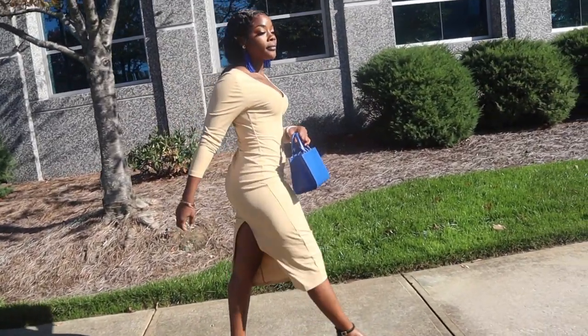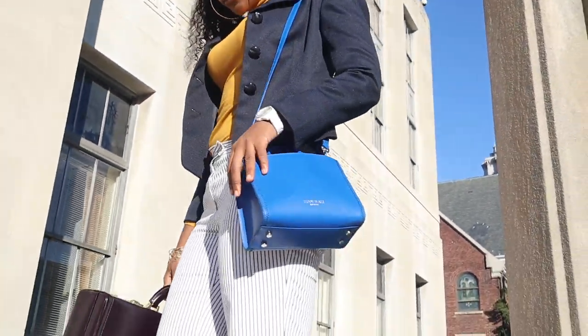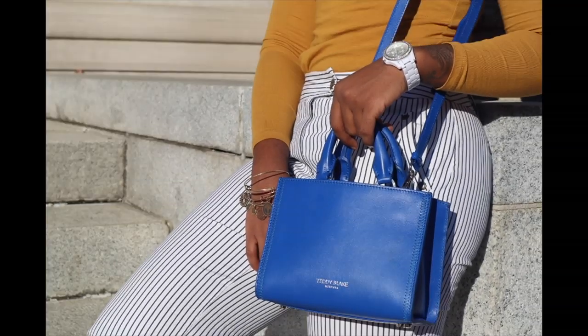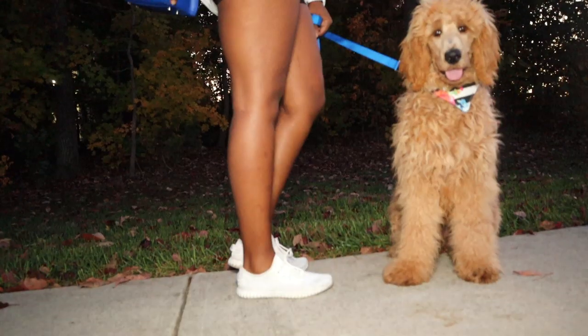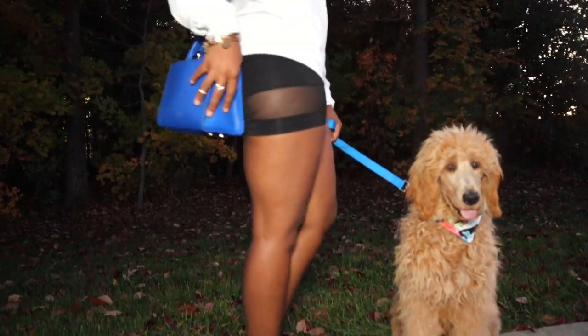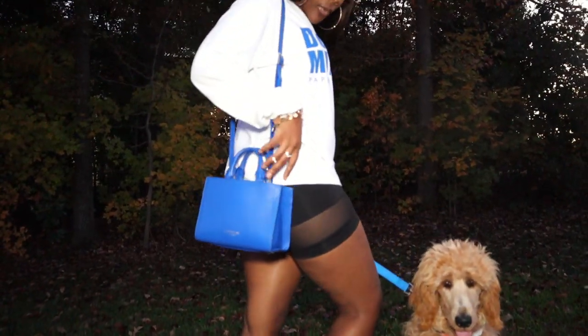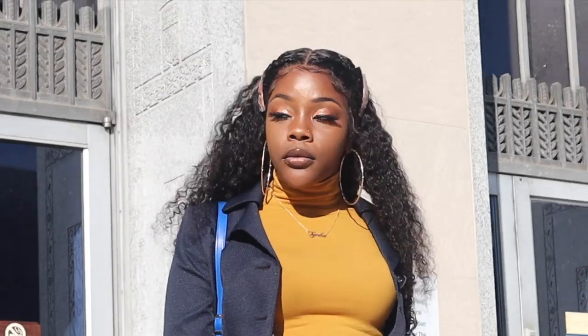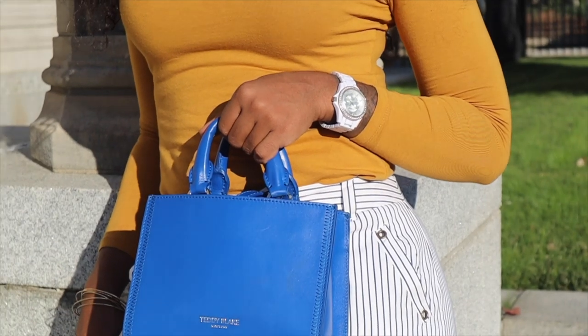Hi guys, welcome back to Beauty with Ty. So today's video is a little different content than what I usually post. I am working with a company called Teddy Blake. This is a designer handbag company and y'all, this bag is to die for. So in this video it's kind of like a little vlog style. I will be showing you different ways that I decided to pair and wear my designer Teddy Blake handbag.